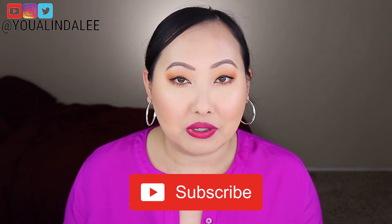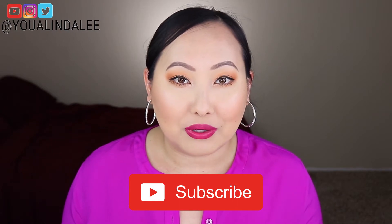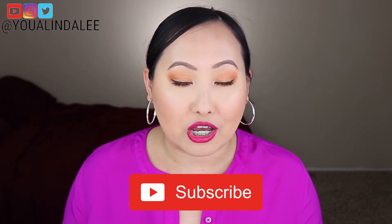Hi everyone, welcome back to my channel. If you're new here, my name is Yuwa. In today's video I want to share my March BoxyCharm. If you'd like to see everything I got, please keep watching. I post weekly beauty, fashion, and lifestyle videos, so do subscribe and hit the bell notification so you'll be notified each time I upload a new video.